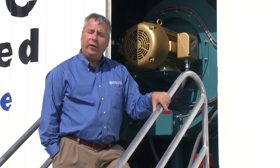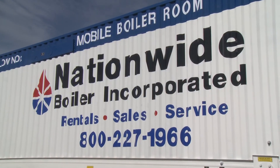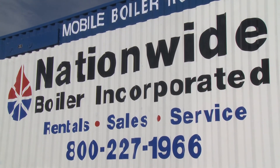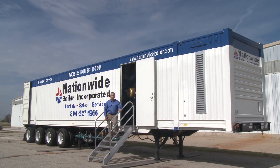Whether you're interested in our new 1,000 horsepower mobile boiler room or one of our other quality options, our Nationwide Boiler team is certainly looking forward to working with you. Thank you for taking time today to learn more about our new 1,000 horsepower mobile boiler room. We're certainly very proud of it. Thank you also for considering Nationwide Boiler as your one-call Total Solutions Provider.